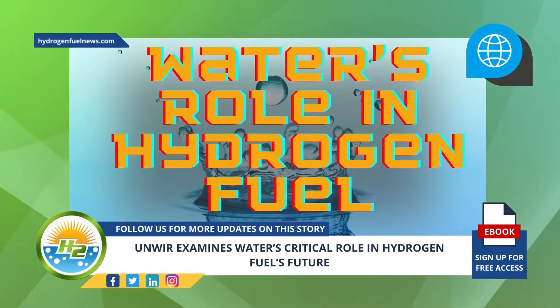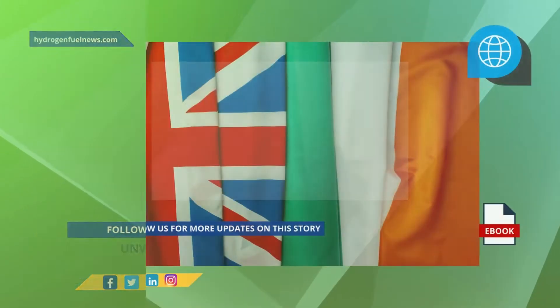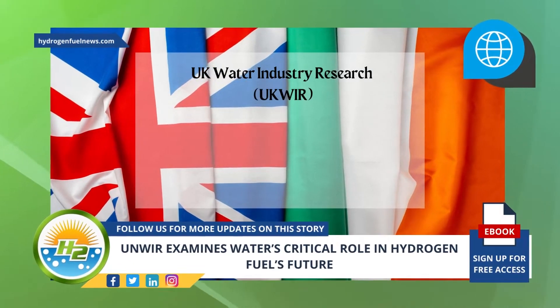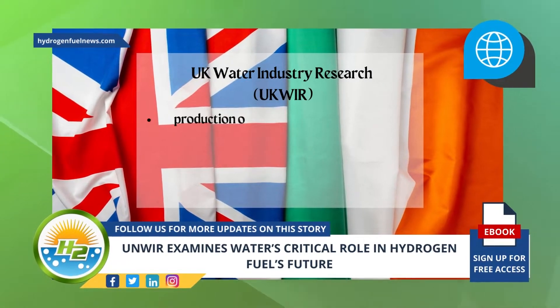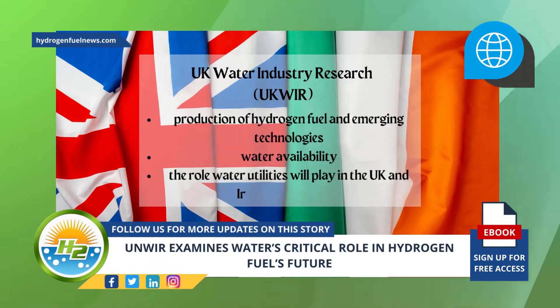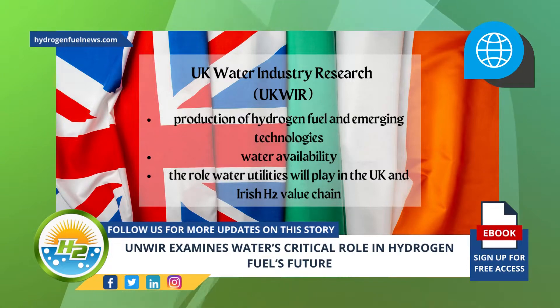UK Water Industry Research has launched a new project working group to examine the connection between the production of hydrogen fuel and emerging technologies, water availability, and the role water utilities will play in the UK and Irish H2 value chain.